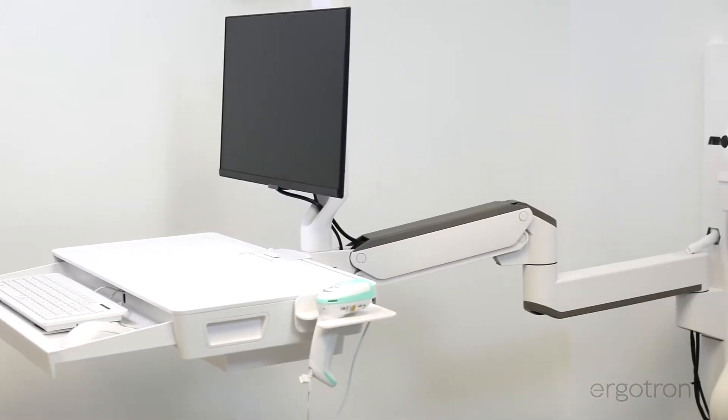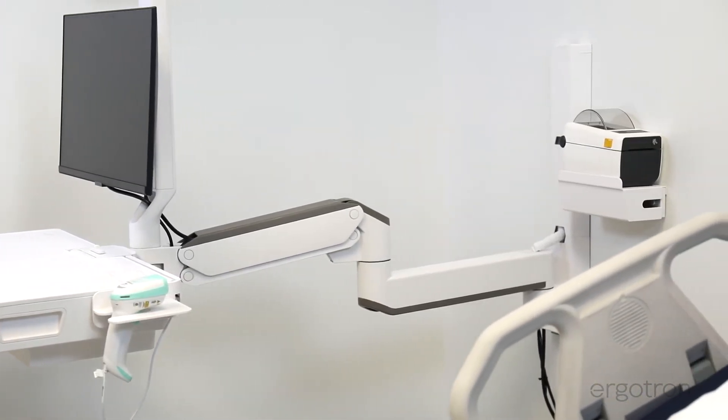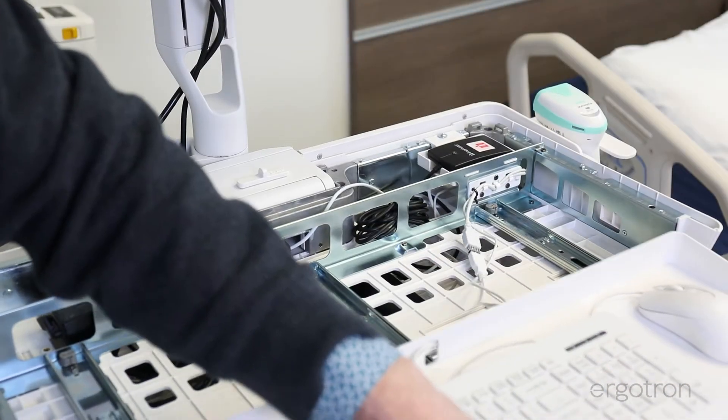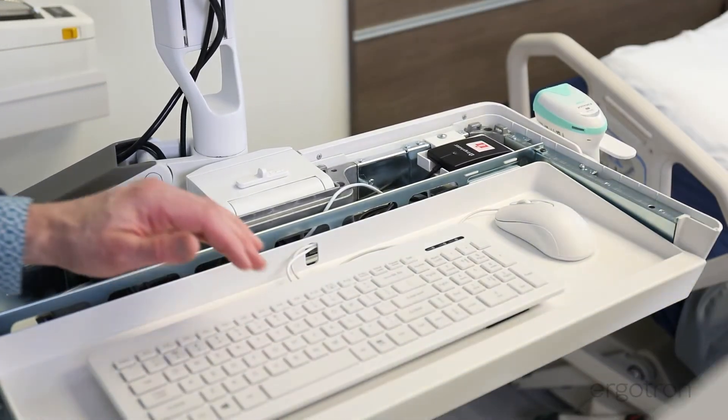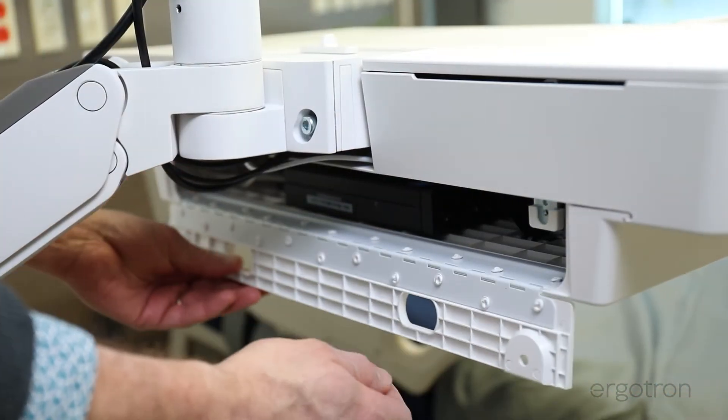We know that cable management is critical for service, infection control, and promoting uptime. CareFit Combo's concealed cable management supports a neat workstation that's easy to clean, maintain, and upgrade.